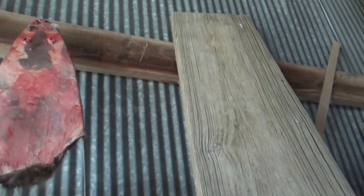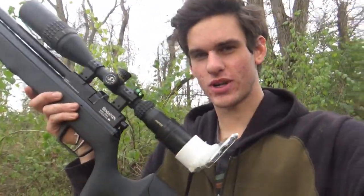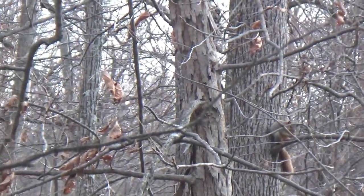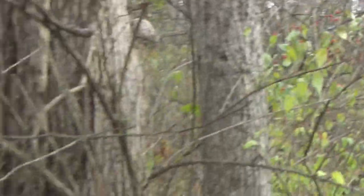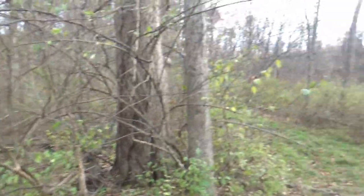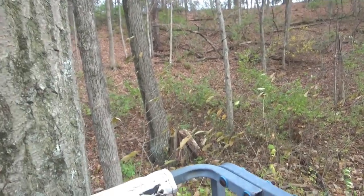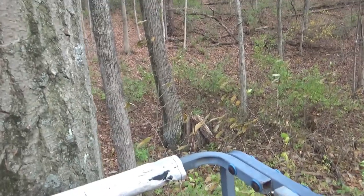I've got the .25 cal Marauder out right now and we're going to go squirrel hunting with it — got the scope on there too. I haven't been squirrel hunting with the Marauder yet, so I thought we'd do it today. I just heard a squirrel and we're going to try to sneak up on him. If we get one we'll do a catch and cook too. We got a squirrel right there — about 30 yards, but there are too many sticks for a shot, so I need to go around for a different angle. He ran away. I'm going to go to my tree stand and sit up there — I can get a super good rest up there. I'm up in the stand and there's a squirrel right here.